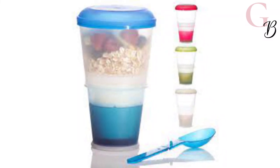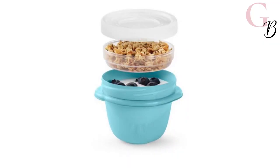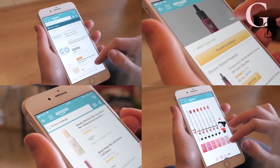A handy folding spoon is included so there's no need to carry anything extra with you, and since it has an airtight seal, all the ingredients stay crispy and fresh until you're ready. This product is a must for your online shopping list — try it now.